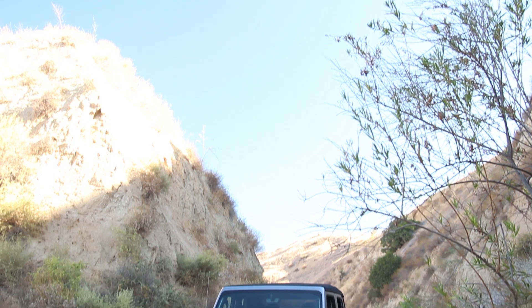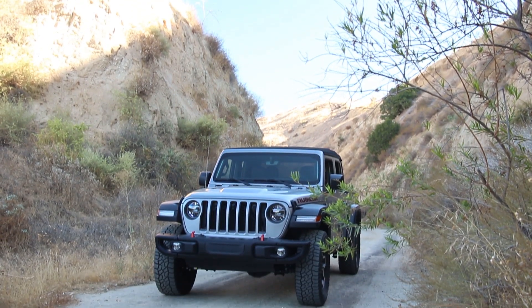I'm your host Brian Max, racing driver and lover of driving fast, fun things. On this channel, you get reviews for drivers from the driver's perspective. This Gladiator Rubicon with the diesel is something hotly anticipated for 2021.